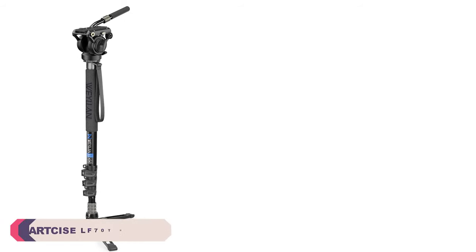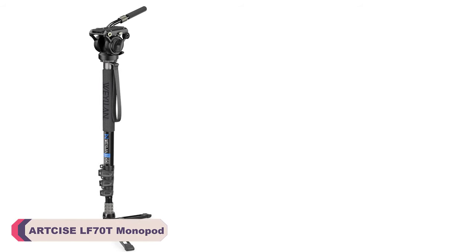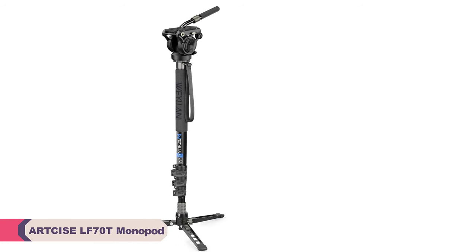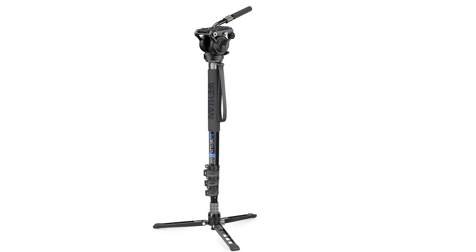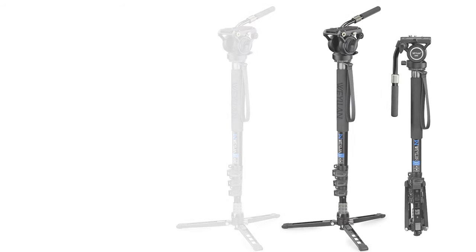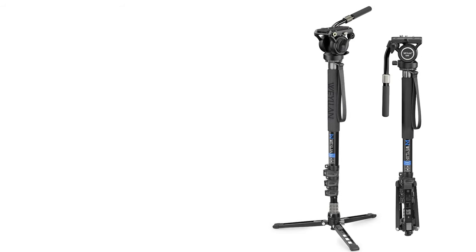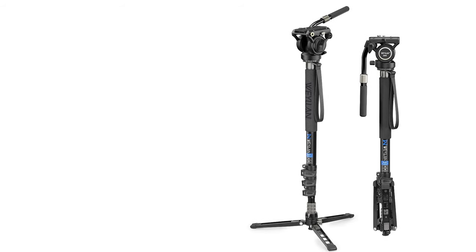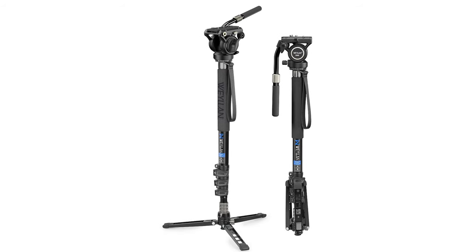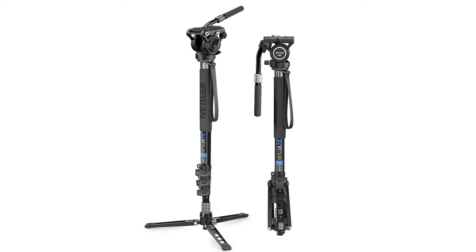Number 1: Artsize LF70T Monopod for Camera Tripod Stand. The monopod's construction is commendable, crafted from lightweight and durable aluminum. The attention to detail in the design is evident, with a focus on both sturdiness and portability. The build quality instills confidence, making it suitable for use with various camera types, including DSLRs, mirrorless systems, smartphones, and digital sign cameras.